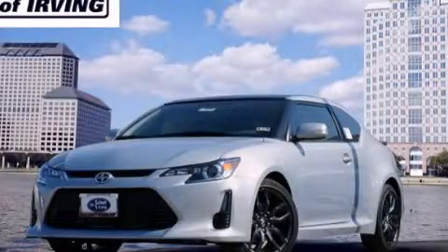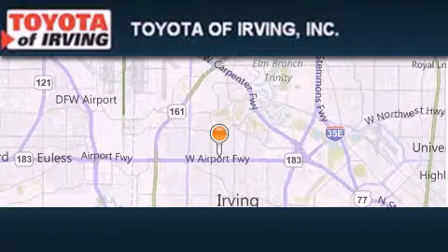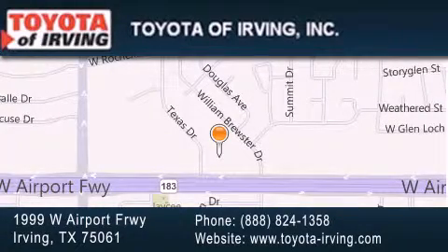Please call us today for more information on this great vehicle. Toyota of Irving is located at 1999 West Airport Freeway in Irving. Our goal is to exceed all of your expectations to ensure that you'll return for future visits.